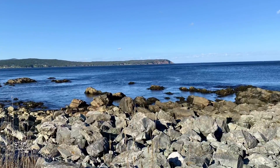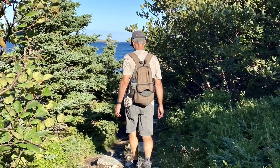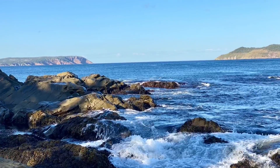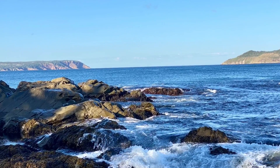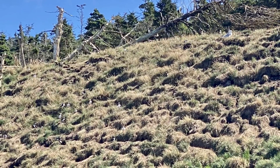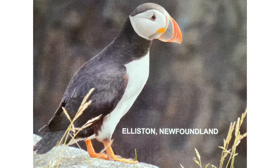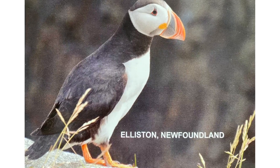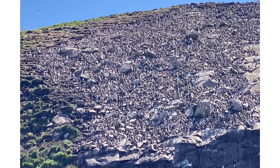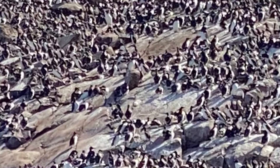We stayed at Witless Bay and took a cliffside trail along the edge of the bay. Had some really scenic views. We took a boat tour the next day to see puffins. They were so cute to watch, but my camera wasn't good enough to capture them — they're about six inches tall. We saw some other birds too. This whole rock is covered with birds, and here's a picture of them up close.